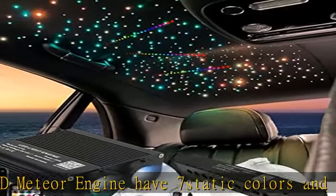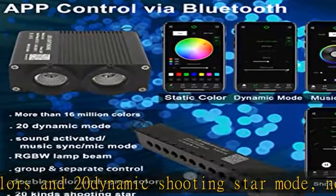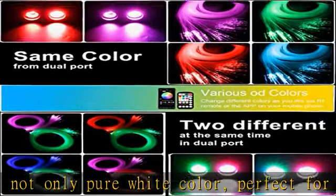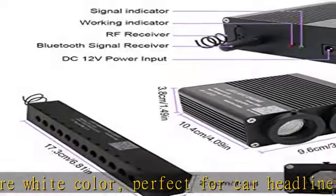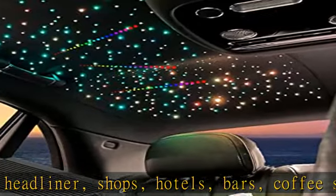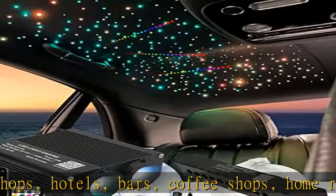Multicolor and dynamic mode: easy to choose all light change modes including static colors, jump, fade, flash, and breath mode, allowing you to combine RGB colors with pure white light to create other colors. In addition, there will be more than 16 million colors combining with static, dynamic, and sound control modes by app or Bluetooth control.